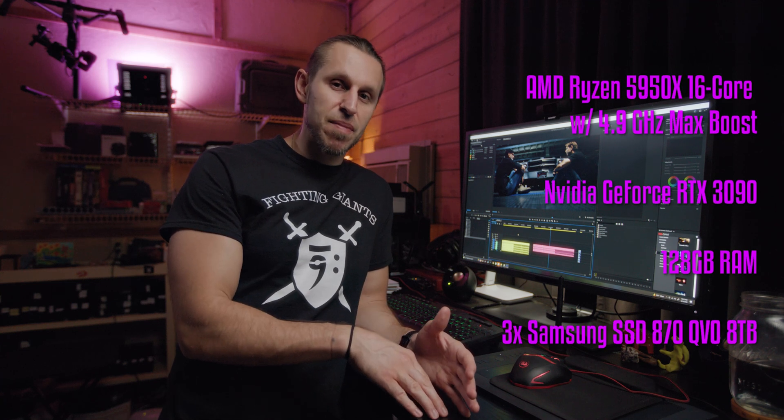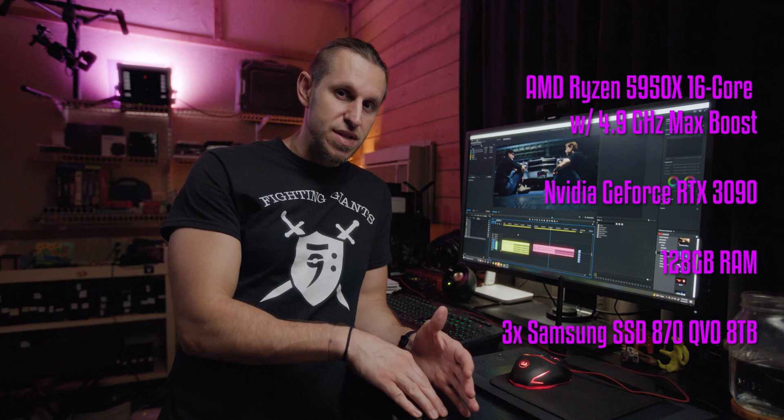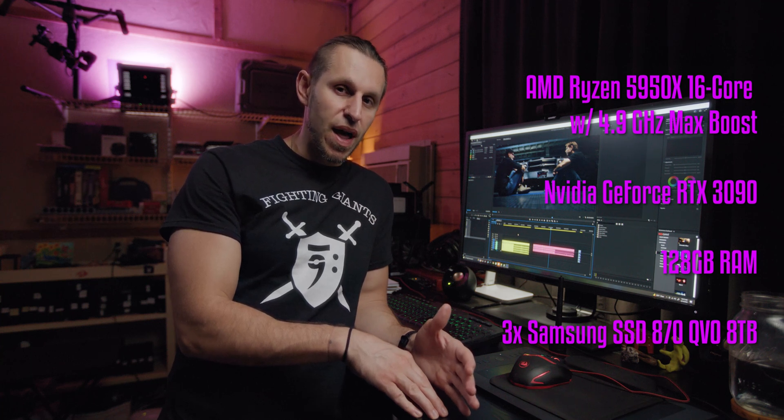There is a serious playback issue with 8K inside of Premiere. Even though I have a fantastic computer, it still just doesn't play back — nothing like the RED R3D codec inside of Premiere. However, I realized I still have the older 2021 version of Premiere on my computer, and when I opened it and dragged footage into it, it actually played smooth — much more similarly to the R3D codec that I'm always touting as an amazing editing experience.